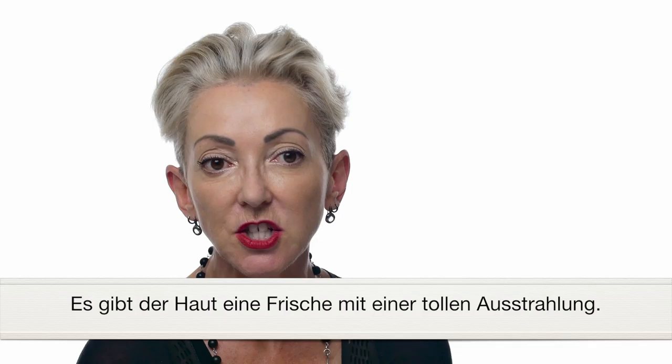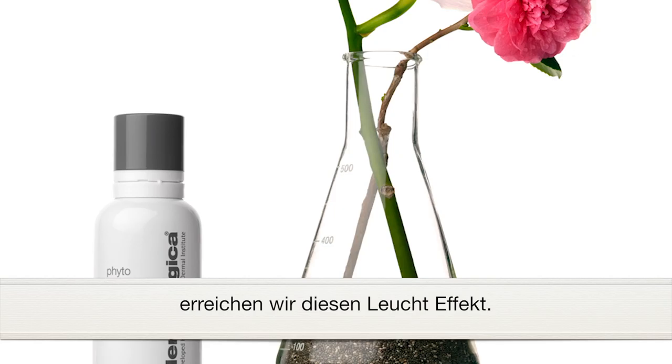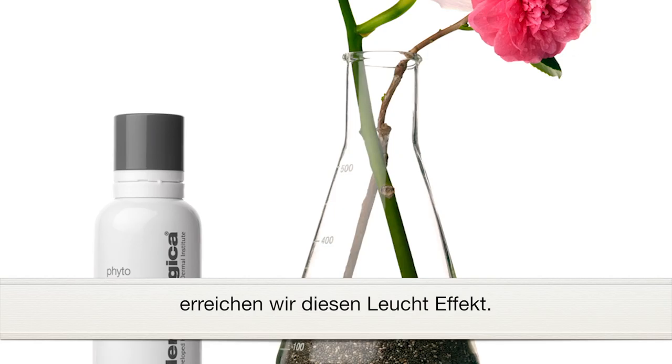Some of the best aspects of this product are the fact that we're using a camellia oil and an orchid oil, chia seed oil — all blended so that they give this incredible finish, incredible glow. And your skin actually looks amazing.